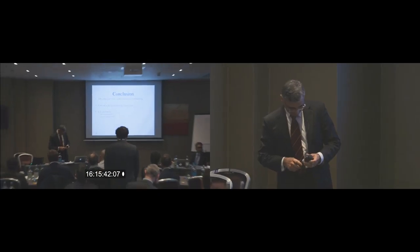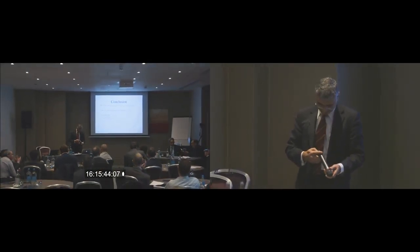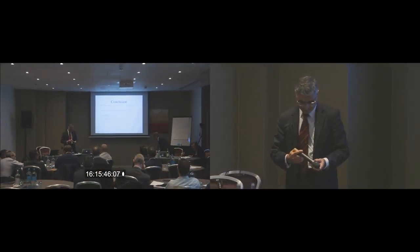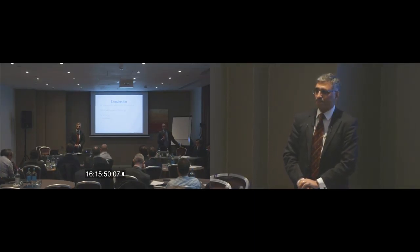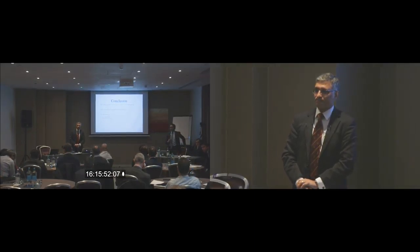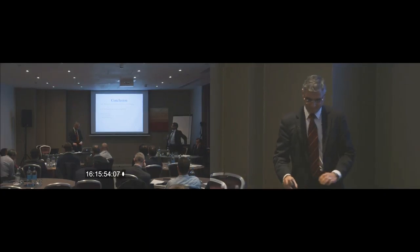Thank you very much. Any questions from the floor? No. Thank you.